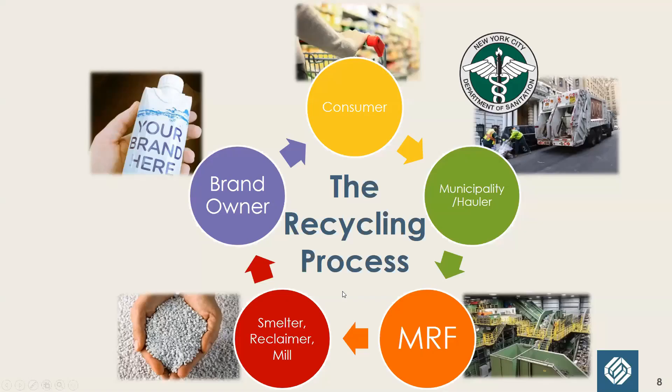Now let's look at the bigger picture — the entire process of recycling and who are the key players. A MRF sorts, then sells materials to the appropriate reprocessor: metals go to a smelter, plastics go to a plastic reclaimer, paper goes to a paper mill, glass goes to a glass plant. That step is where materials are prepared to be something new. Then when the materials are bought by a brand or manufacturer, they are actually used in products or packaging.